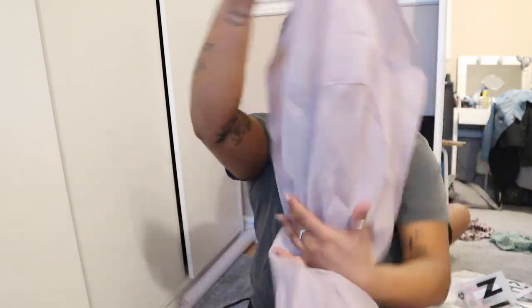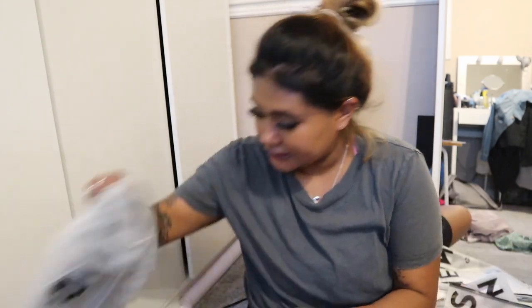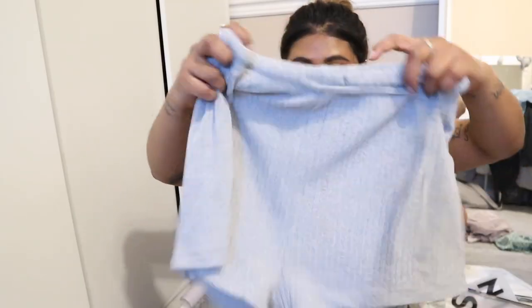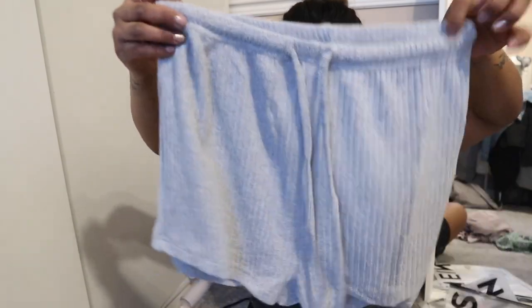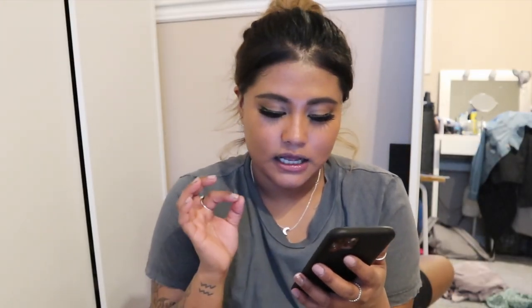Next we've got a matching rib knit notched set. Here it is — I got this in size medium. So I got these cute shorts and this tank top. For this set, it was originally $13, and it went down to $10.40 after the discount. Here's a picture of it.